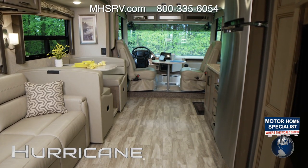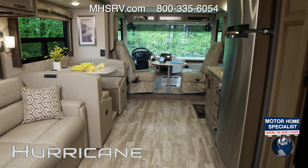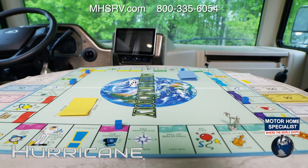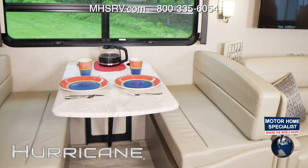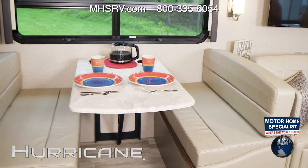Start your adventure right here in the Swivel Captain's Chairs. Grab the pedestal table — what a great place to sit in the morning and plan out your day, or have the kids hang out and play a game. Whatever Hurricane floor plan you choose, you'll have a dream dinette. You'll love the family time here talking about what you did today and what you are going to do tomorrow.